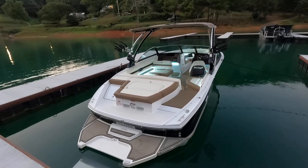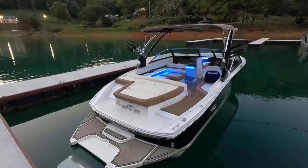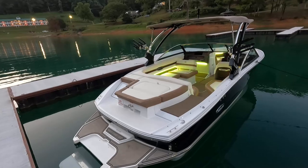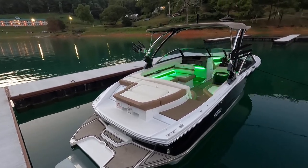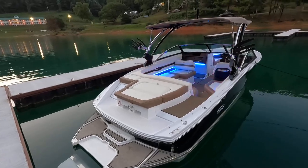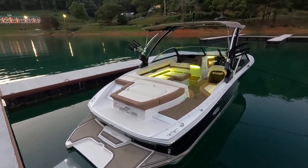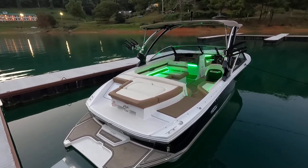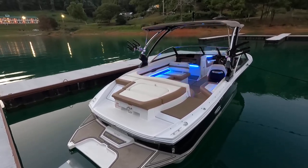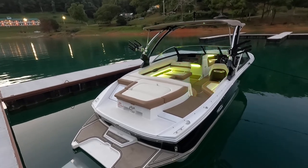The full list of specifications, features, options, and current asking price will be on our website. If you found this on YouTube first, there will be a direct link to the listing at www.yournewboat.com — that's where you'll find the most up-to-date information and all contact info. At the end of this video, there will also be a link in the top left corner to our current listings playlist at youtube.com/yournewboat.